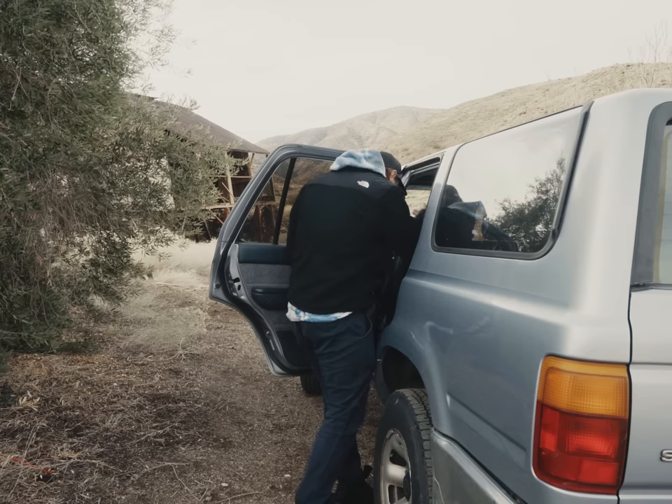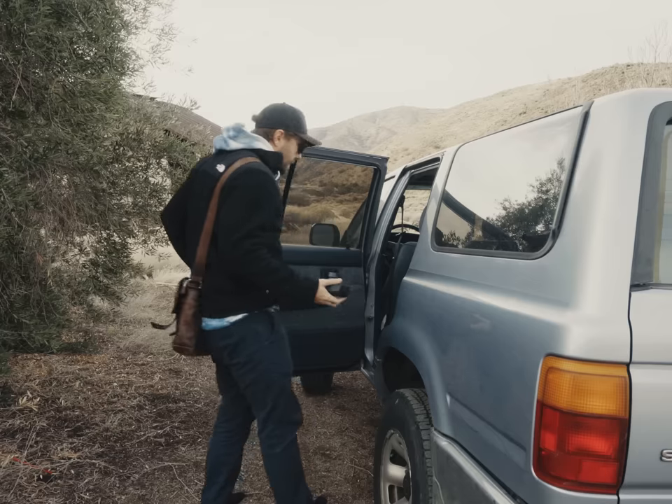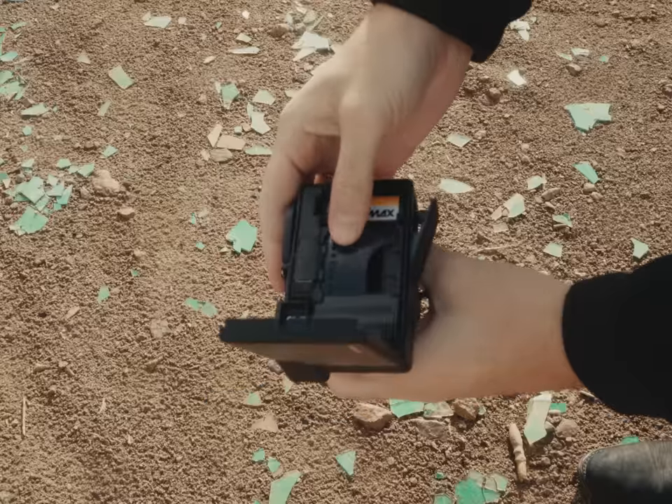Caleb and I rolled up to an abandoned farmhouse out in the boonies that Google Maps claims is haunted. While we didn't see any demons besides our own, we did pop in some film and shoot away. I'd be starting with T-Max 400.